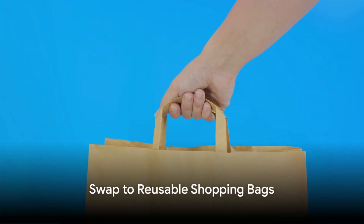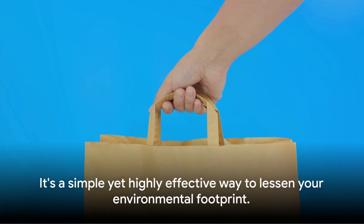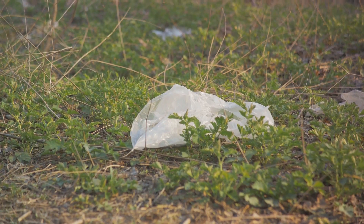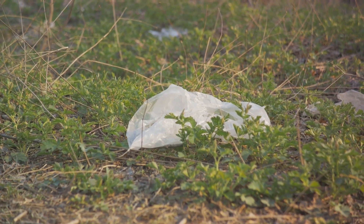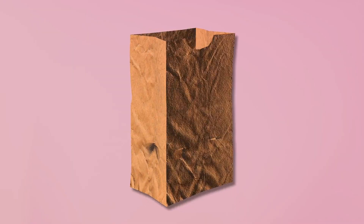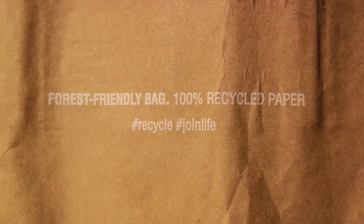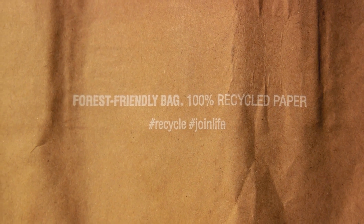First up, ditch those plastic bags and embrace reusable shopping bags. It's a simple yet highly effective way to lessen your environmental footprint. Plastic bags take hundreds of years to decompose, and they're a significant contributor to land and marine pollution. On the other hand, reusable bags, often made from materials like cotton or jute, are not only sturdy and long-lasting, but they're also a far friendlier choice for our planet. Imagine having a collection of stylish,